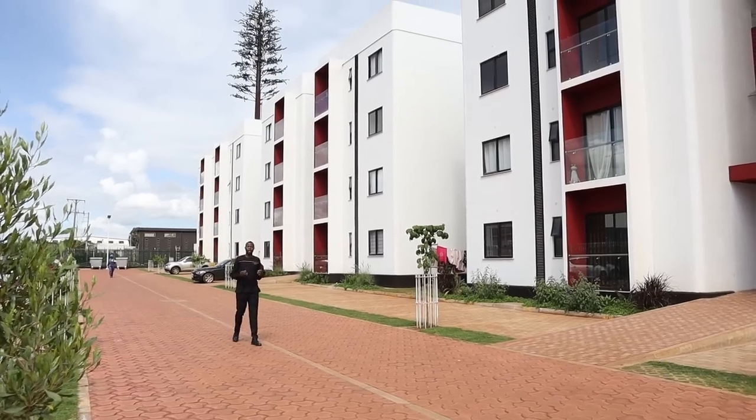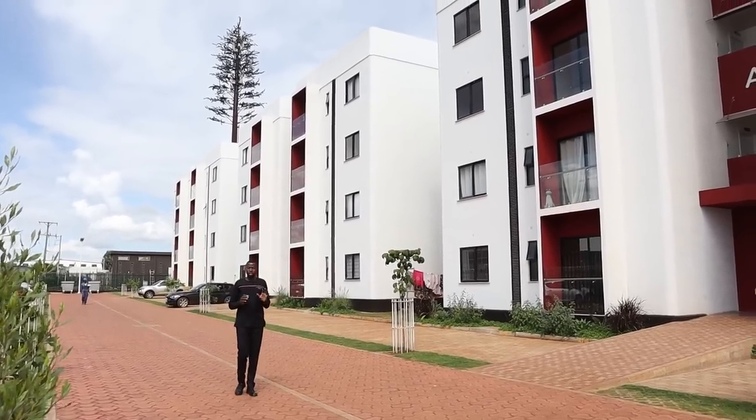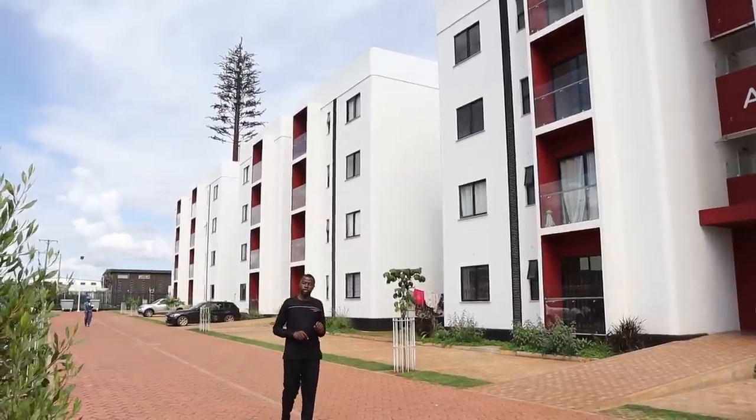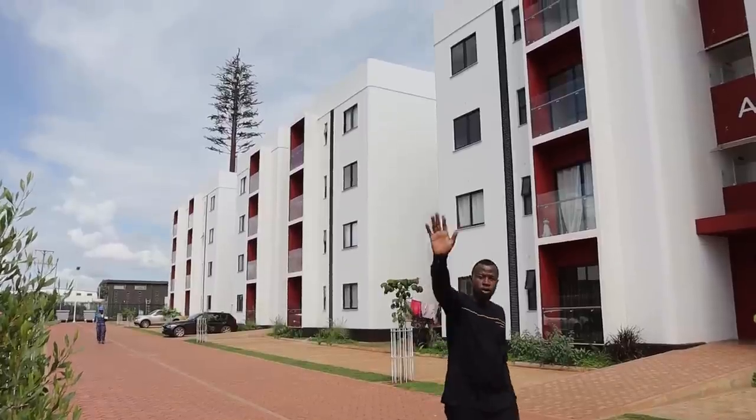We have come to the end of the tour, and I hope you have enjoyed. If you want to purchase any of these units, kindly call the contacts in the first comment below. That's all for today, and I'll see you in the next video. And as always, never stop watching. Bye-bye.